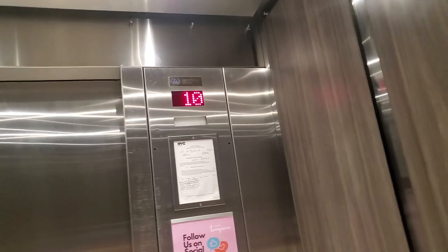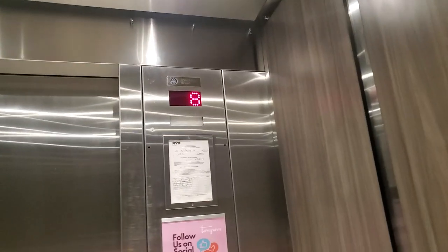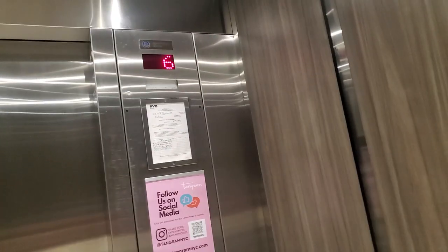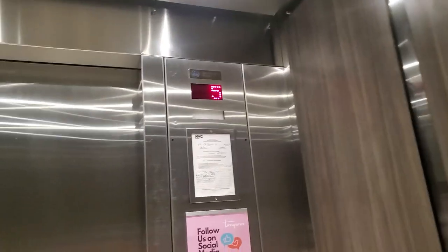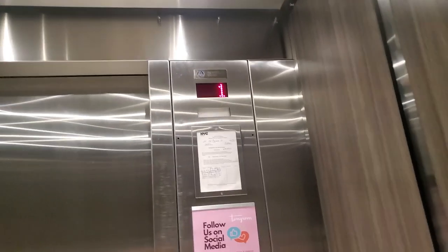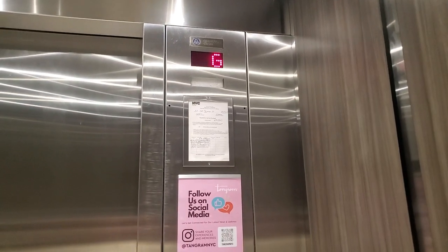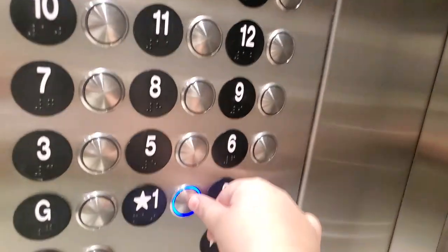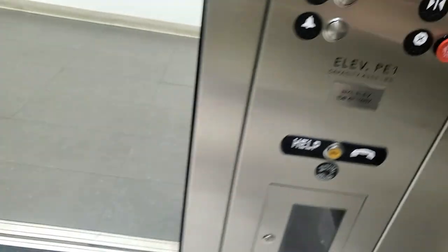Next time we go to the 11th floor. I'm gonna go to 1 after G. Here on the ground floor — I mean, not the ground floor, it's a basement. Here's the basement, now we're gonna go to L. What does L mean?